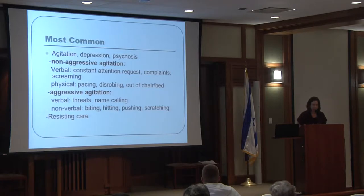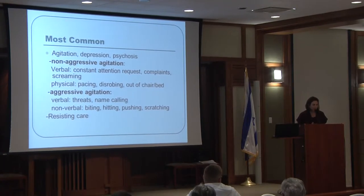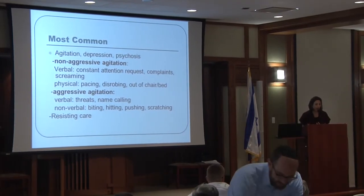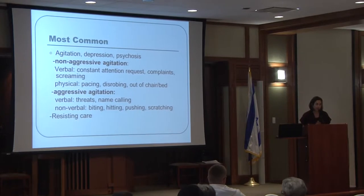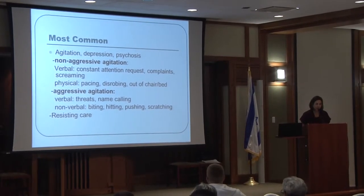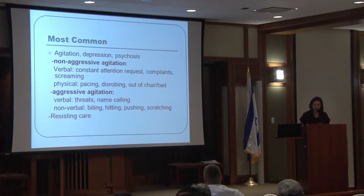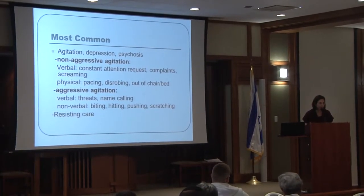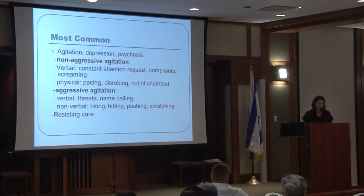Aggressive agitation includes verbal threats and name-calling. Patients may make racist or other inappropriate comments, and caregivers and family members can be quite sensitive to this. Non-verbal aggressive agitation is one of the biggest problems because staff or family members can get hurt. Examples include biting, hitting, pushing, scratching, and resisting care, where patients may strike out because they don't want to be cared for.